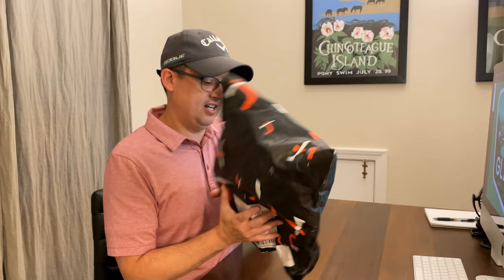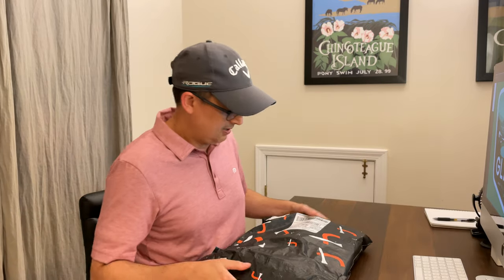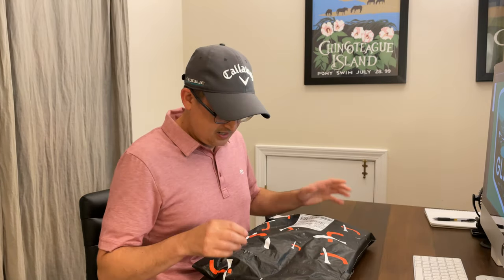It feels pretty heavy, actually. I might have a dozen golf balls in here or something — one of the heftier bags I've ever gotten. So let's see what we have.